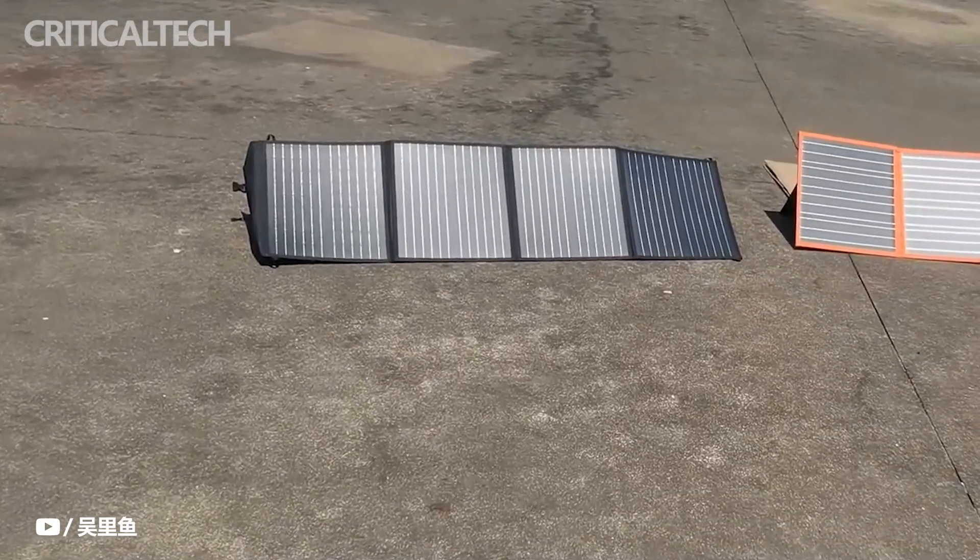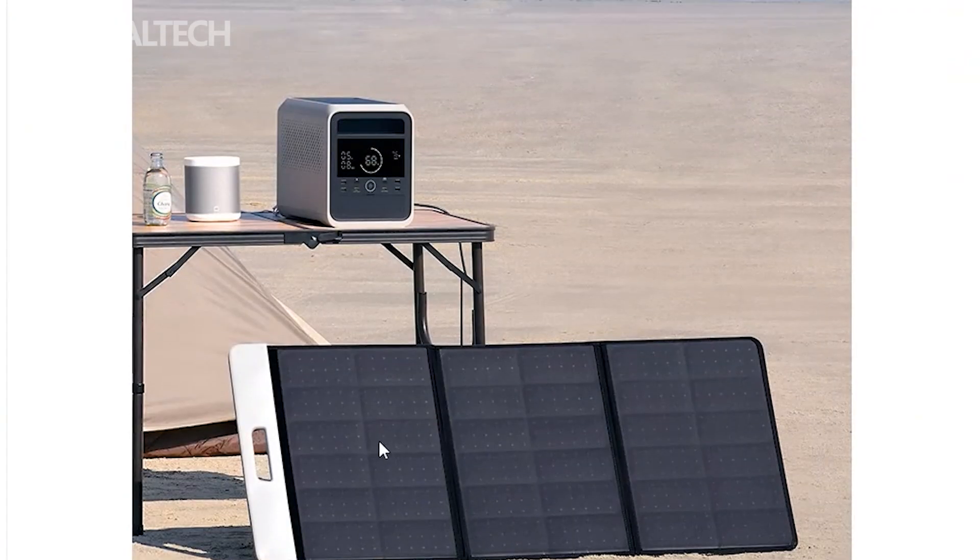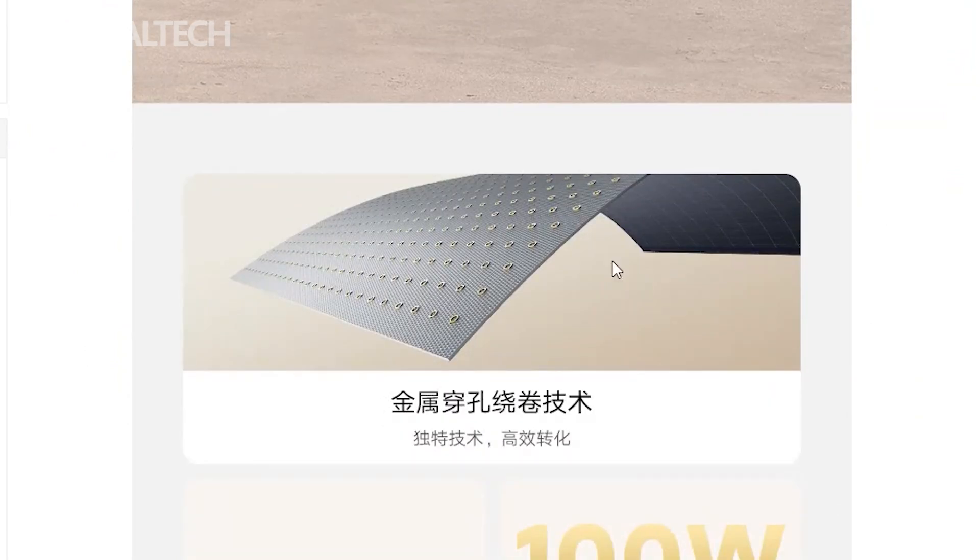Talking about the interface, 13 devices can be charged at the same time. The PureSign Wave bidirectional inverter produces a waveform almost identical to a household main, which means it can also be used as a home backup energy storage device.